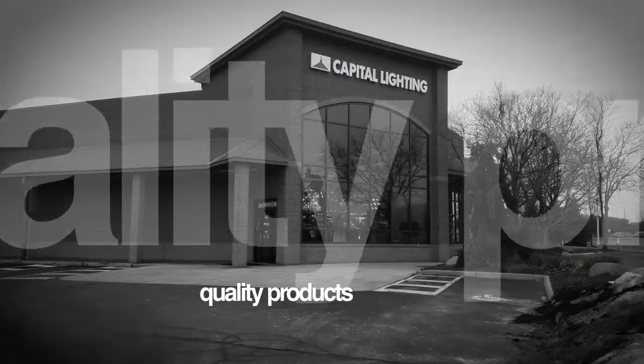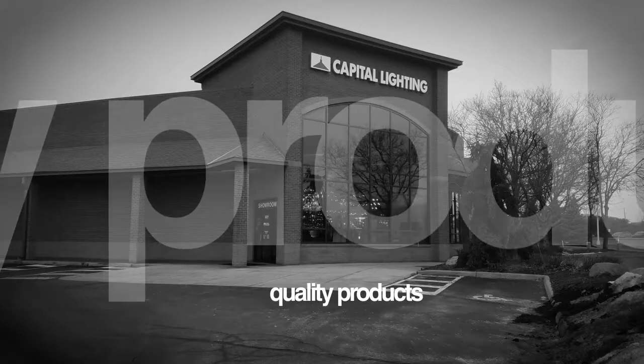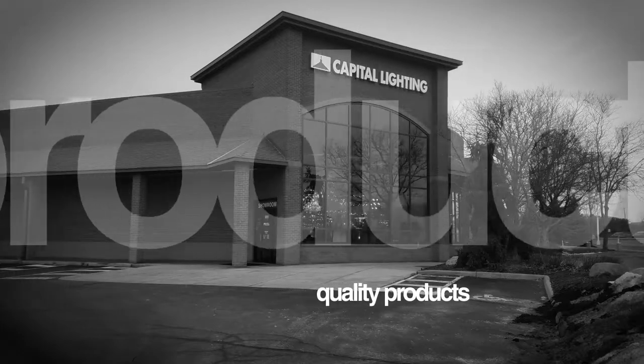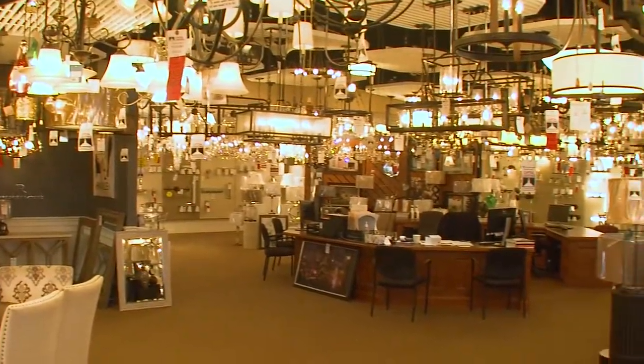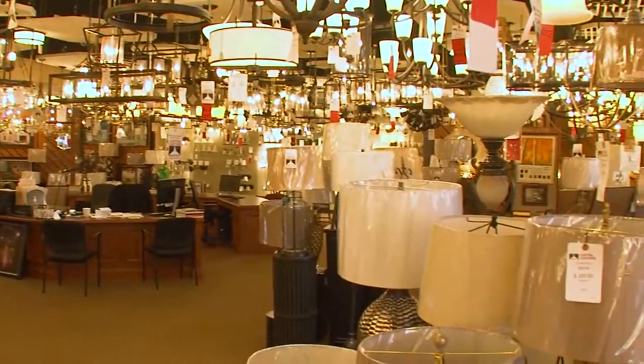Capital Lighting is a leader in the lighting industry. With the largest showroom in central Ohio, you're sure to find the perfect fixture for your home. Capital Lighting is central Ohio's largest fixture wholesale distributor, with the ability to bring in products from all over the country and the world. There are so many products to choose from — it can be a bit overwhelming.